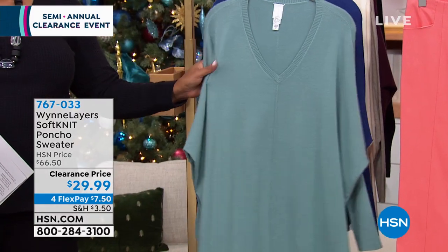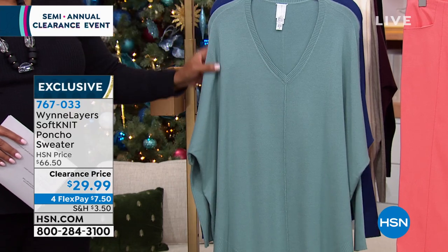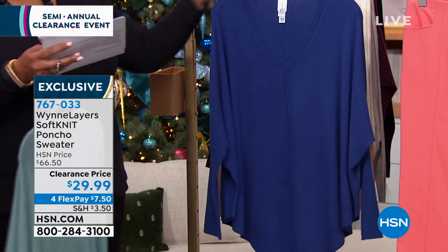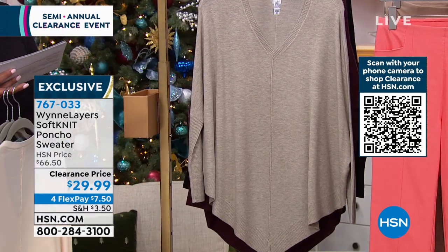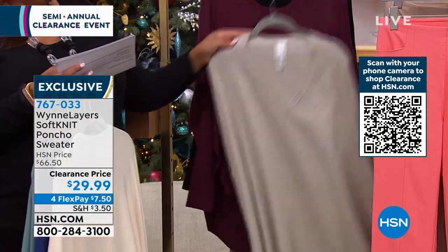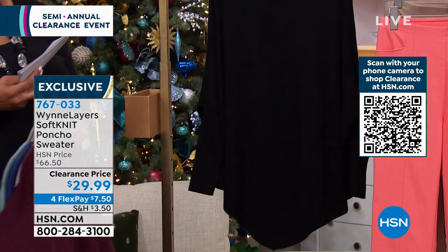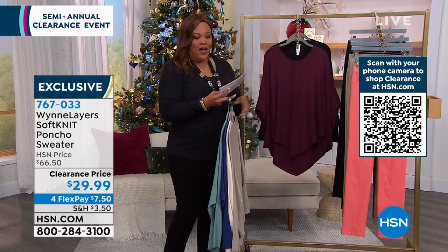Now we're moving to Marlo Wynn — we still have quantity left from her previous today's special. Her signature soft knit feels like cashmere. This is a poncho sweater with structure — a beautiful V-neck. Colors include celadon blue, twilight blue (more of a cobalt), ecru, oatmeal heather, burgundy, and black. It's $29.99 — only $7.50 to get home — and available in average and petite.